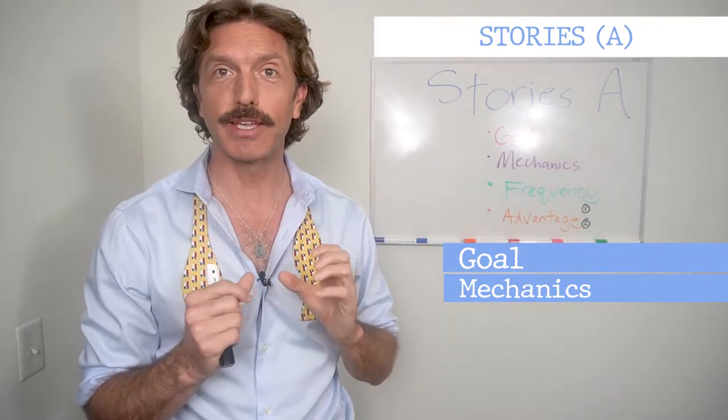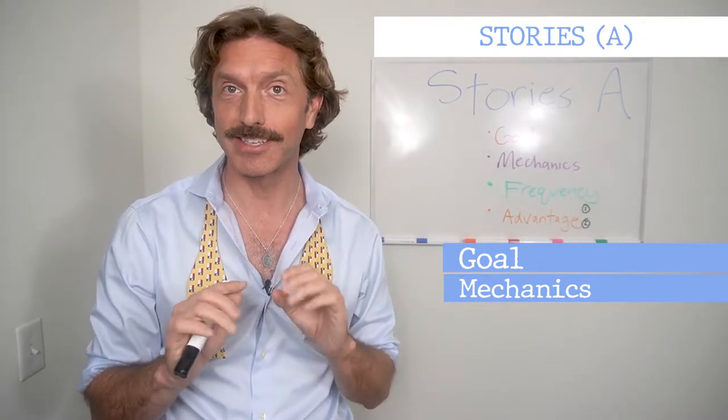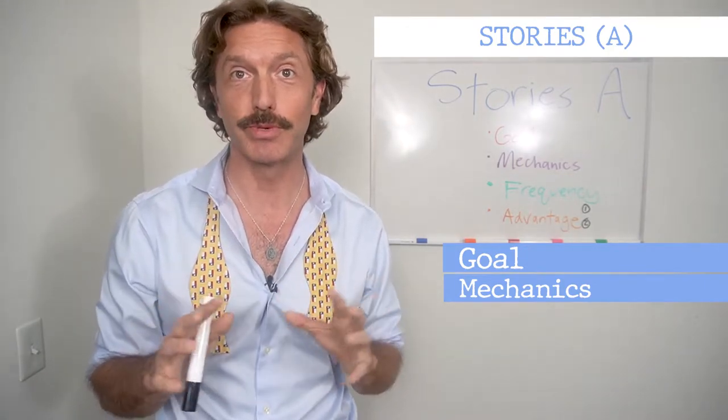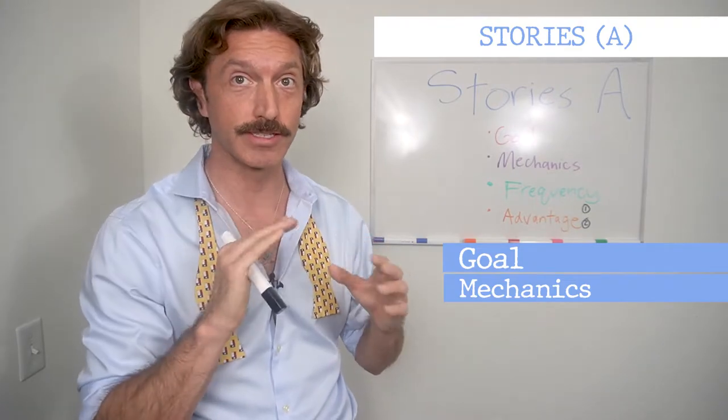I'm going to go through the mechanics of really just simply how I upload a very sexy, thirsty photograph. My episodes on Stories — here's a caveat — are not going to be super technical about how to boomerang and how to splice music and how to add graphics. No, no, no. You've got plenty of resources for that. I'm going to be talking about sexy photographs and how best to utilize them in your Stories function.